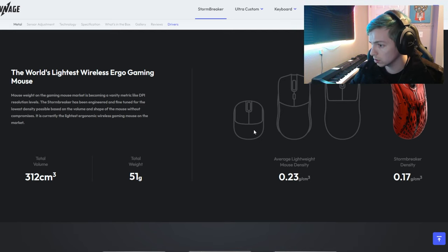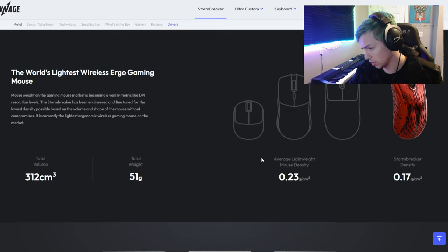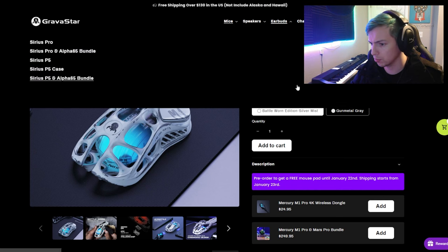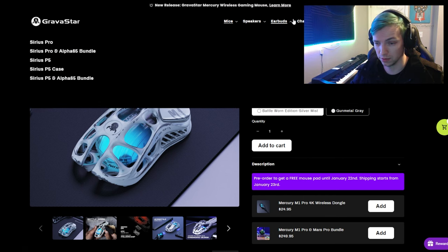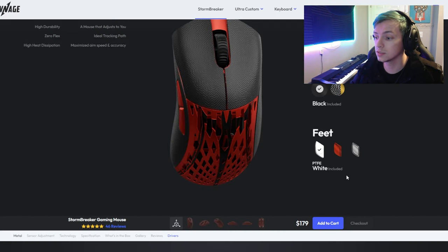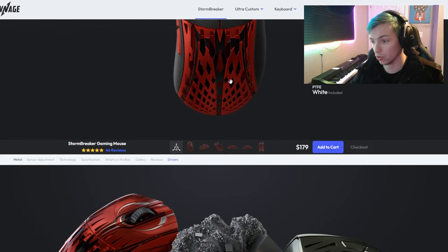You're going to be flicking this thing across your desk like butter — super lightweight. And it's a full-size mouse, not some miniature baby mouse. We've seen like 30-gram wireless mice that are just for fingertip grip players, so a full-size mouse at 51 grams is super nice. This thing looks way better than the Mercury M1 Pro in my opinion. Both of them are hella expensive though — you're taking out a mortgage at $130 for the M1 Pro and $179 for the Stormbreaker. That's crazy.